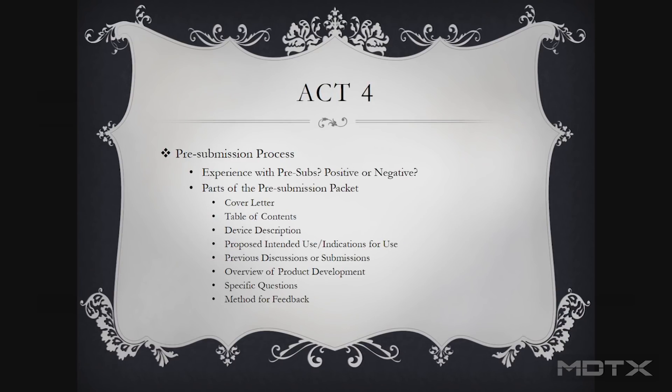Moving forward — the pre-submission process. How many folks have been involved in pre-sub? Did you generally find it helpful and positive? It's interesting because there seem to be two camps. There are folks who see it as a natural follow-on to transparency at the agency and a desire toward collaboration in the industry. But some folks are hard set against it — don't go down there, don't ask them any questions, just interpret the regulations and go. As it gets ever more complex, it's difficult to do that.